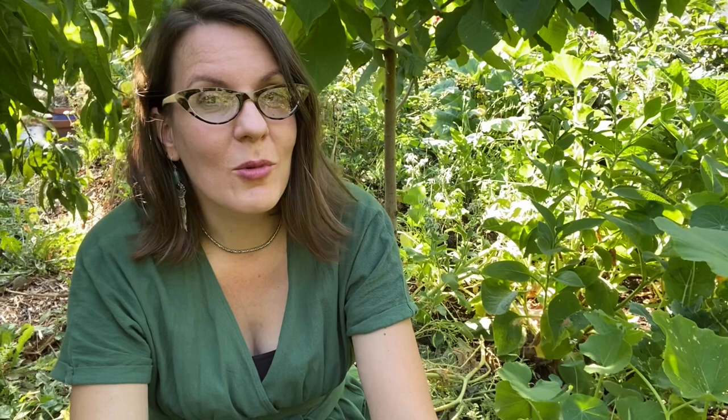I also noticed that it's getting to be the time of year where there are a lot more spiders, which is great because it's also the time of year where we get a lot more flies, particularly in the chicken run. And I am all about encouraging the natural predators. So I'm excited that I'm seeing more and more spiderwebs, more and more orb weavers around. They're going to help take care of the fly issue.